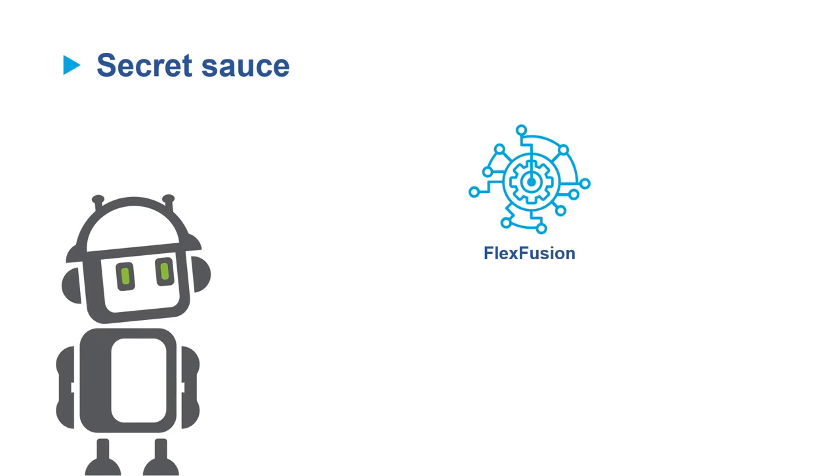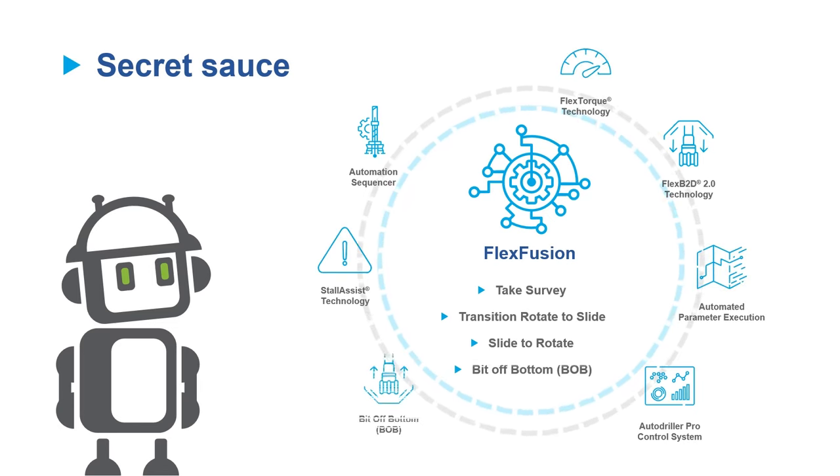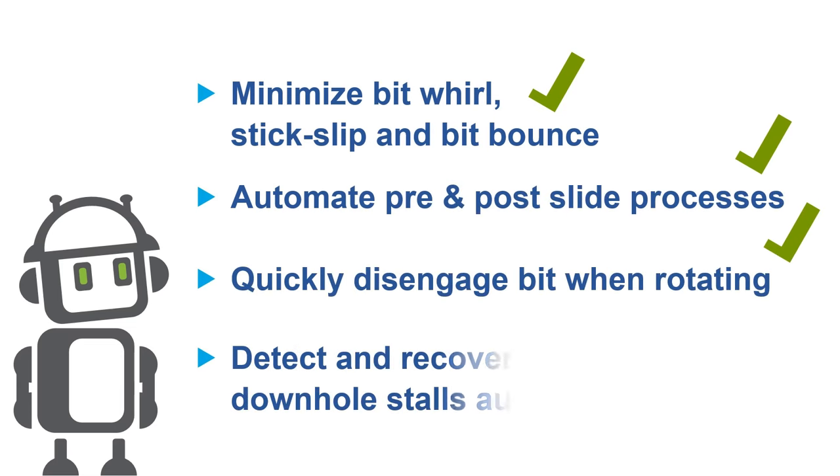The secret sauce to FlexFusion is in the automated sequences within individual processes and our different performance technologies in order to automatically drill a stand while minimizing destructive drilling vibrations.